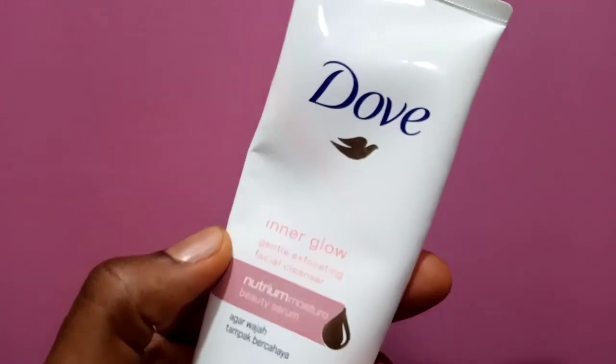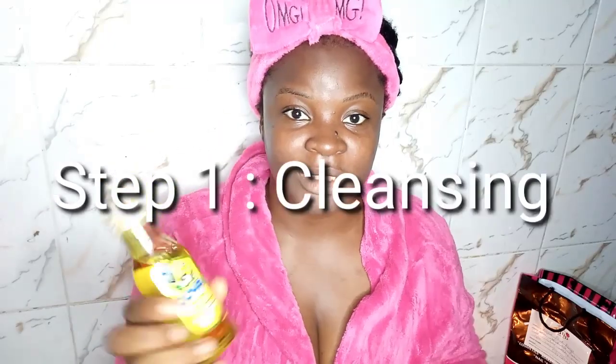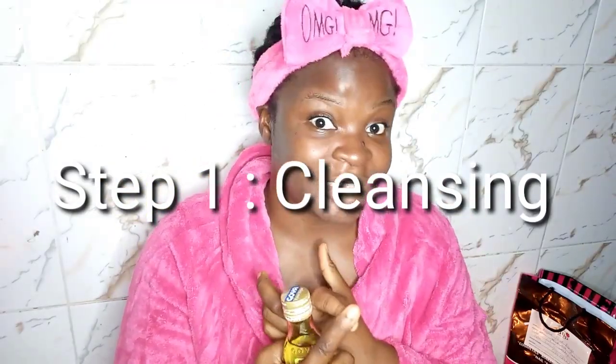There are a lot of affordable foam cleansers — we have CeraVe, which is a very good cleanser. The one I use is the Dove Inner Glow Gentle Exfoliating Face Cleanser. It's simple and gentle. But first I do something called a double cleanse — I would advise anybody to do it. Foam cleansers and water are not always sufficient to get rid of sunscreen or waterproof makeup. So your first cleanse step is an oil.